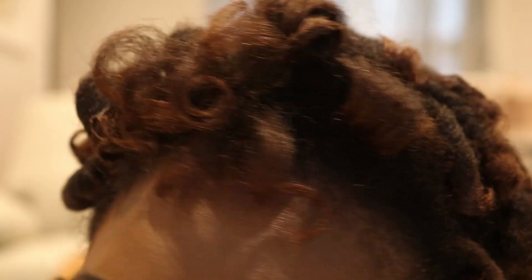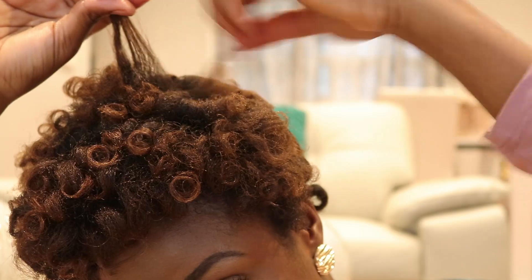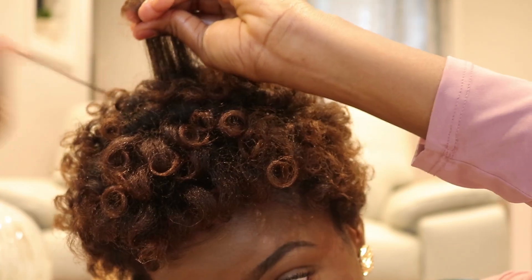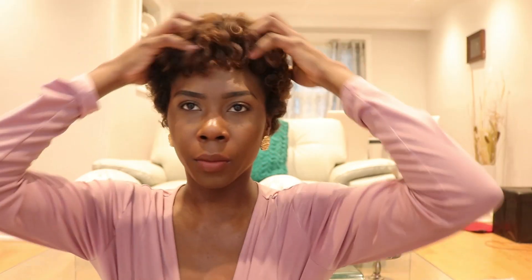I'm going to stretch out the hair, run the oil down the hair strands, and then separate them. As I separate, I'm just going to curl it around my finger like so. As you can see it's super shiny and really curly. The perm rods are out and I've separated the curls a bit — I'm gonna go in with my pick and just raise the roots a little bit, bring the front forward to make a little bang effect, and raise the top.